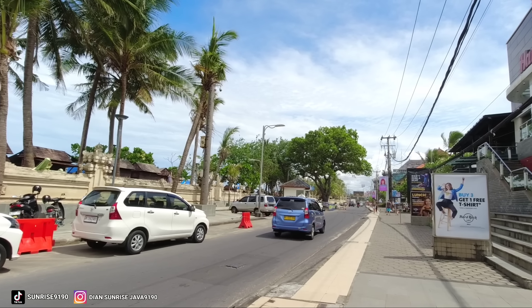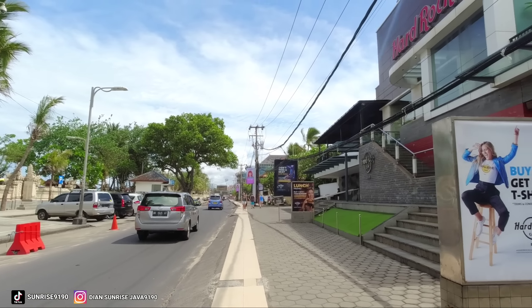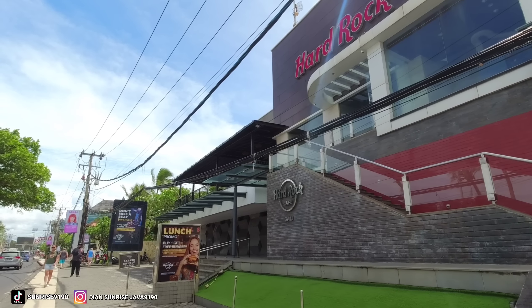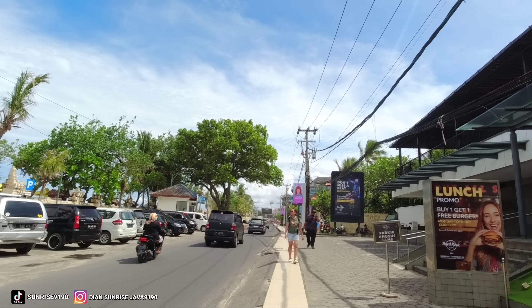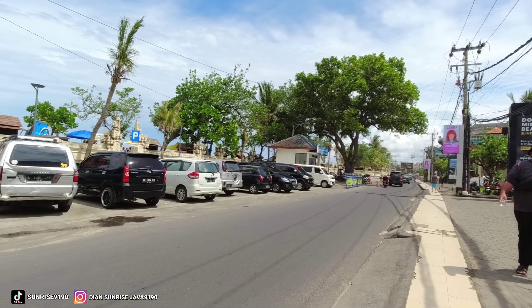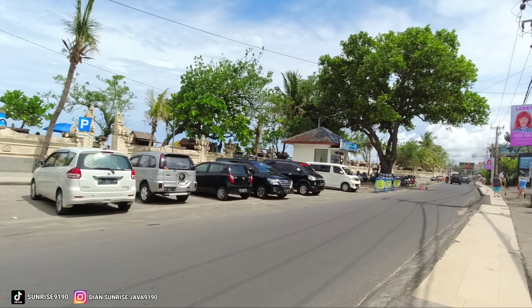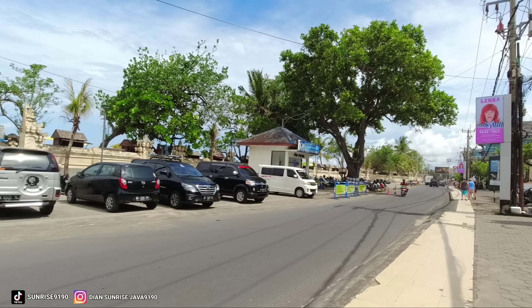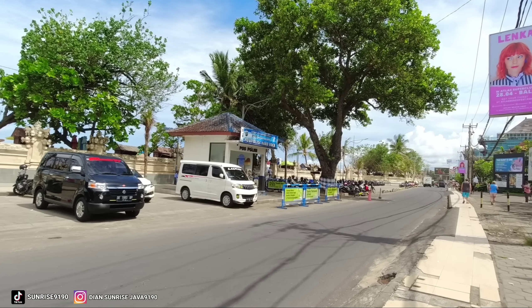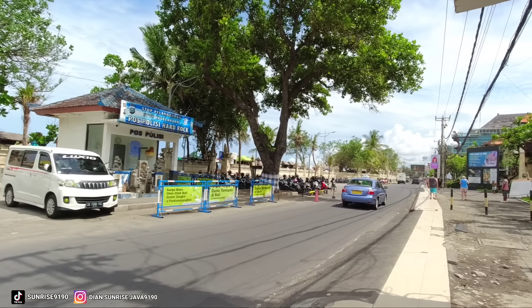Kita akan melihat seperti apa perkembangan untuk di Pantai Kuta Bali saat ini. Sekarang kita masih berada di depannya Hathrop Cafe. Hathrop Cafe ini juga salah satu tempat favorit ya. Di depan kita ini biasanya banyak lapak-lapak pedagang, sekarang sudah tidak ada teman-teman. Atau mungkin pedagang-pedagang yang berjualan di pinggir-pinggir sini sekarang sudah pindah ke dalam. Saya juga kurang tahu, nanti kita akan melihat untuk di dalam seperti apa.